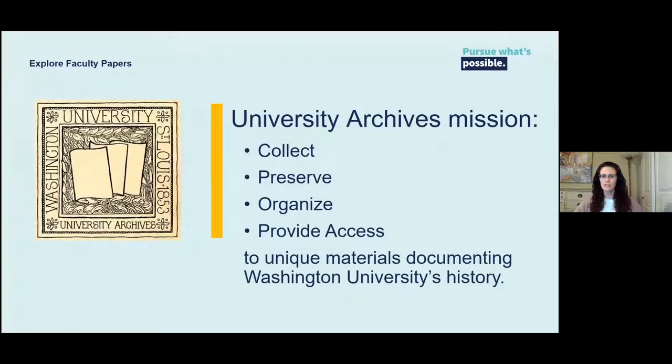University Archives' mission is to collect, preserve, organize, and provide access to unique materials documenting Washington University's history in efforts to support research, teaching, and learning.